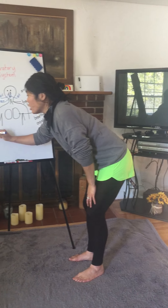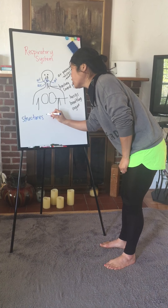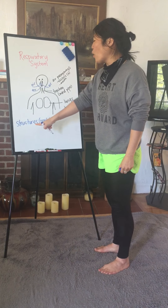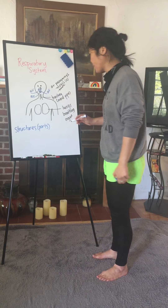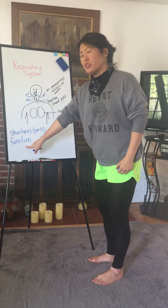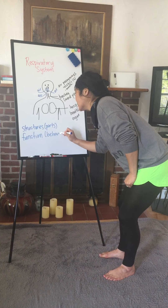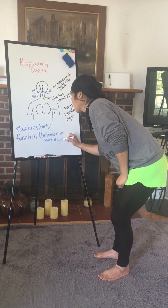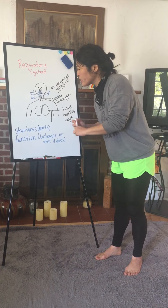I'm going to talk to you quickly about two words before we go. You've heard me say them again and again. One is 'structures' — structures are just parts. So when I ask you about three structures of the respiratory system, I want to know what are three parts of the respiratory system. The other word is 'function.' Can you say function? Structures are parts, and function is the behavior — or what it does.